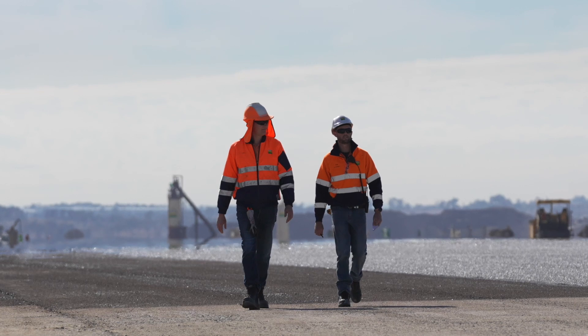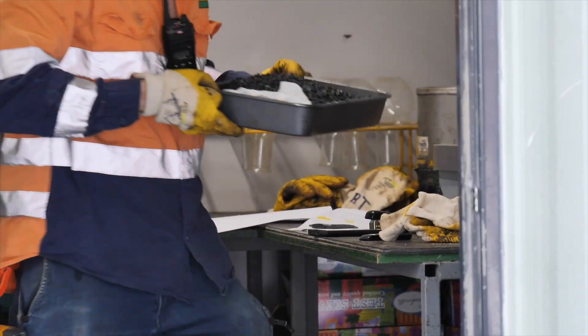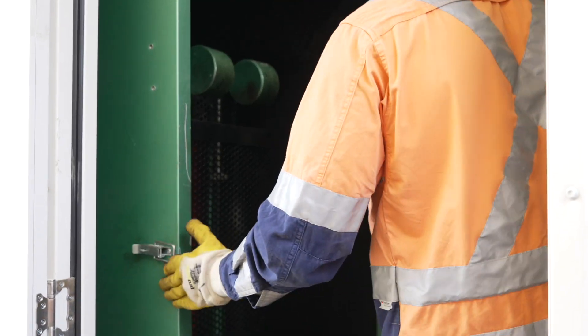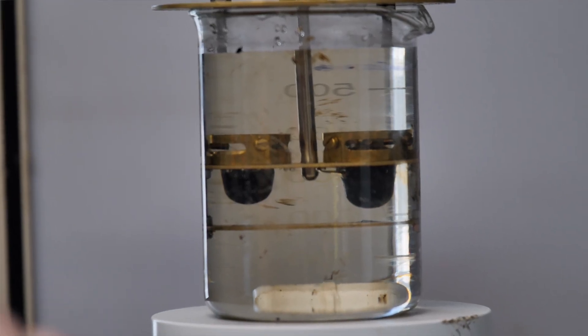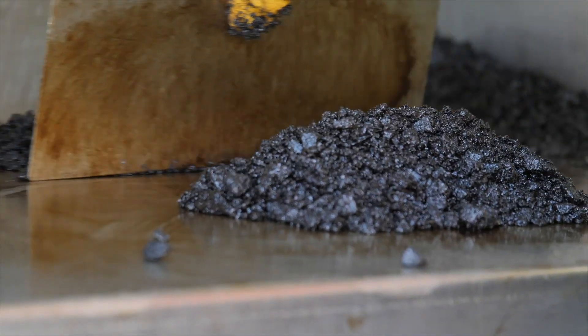Also on site here at the asphalt plant we have our laboratory technicians. Our field tech uses a nuclear gauge to check the density of the mat and make sure that the compaction is all within spec. From there he writes a report, I collect that information, review it, and then submit it into our lot packages.